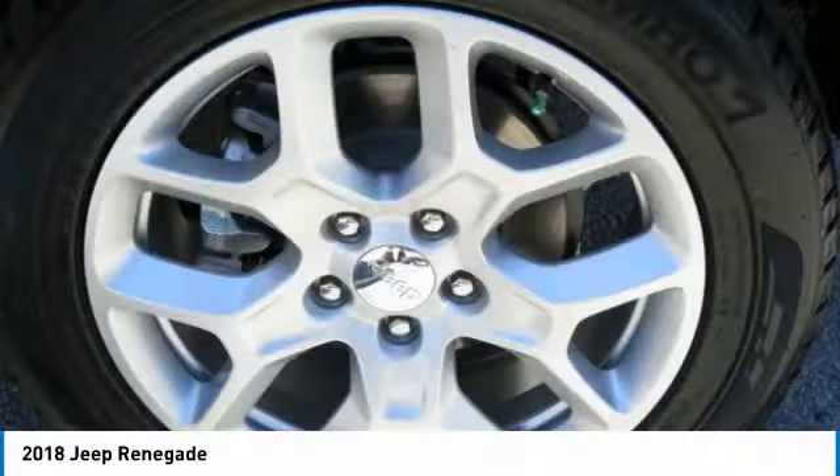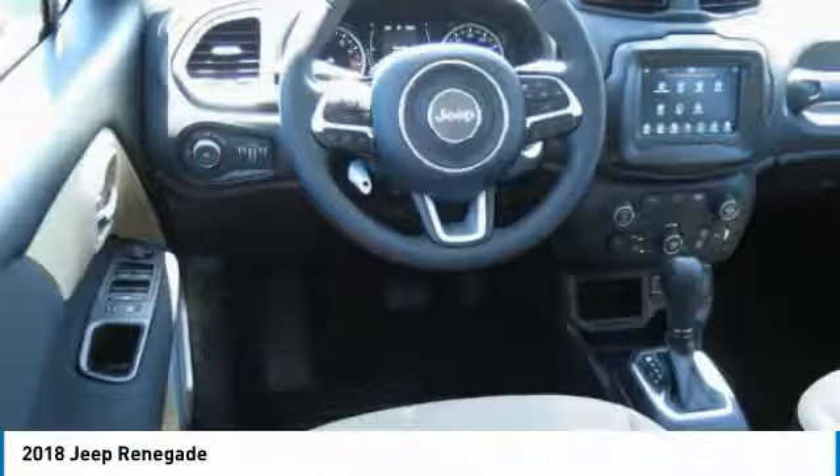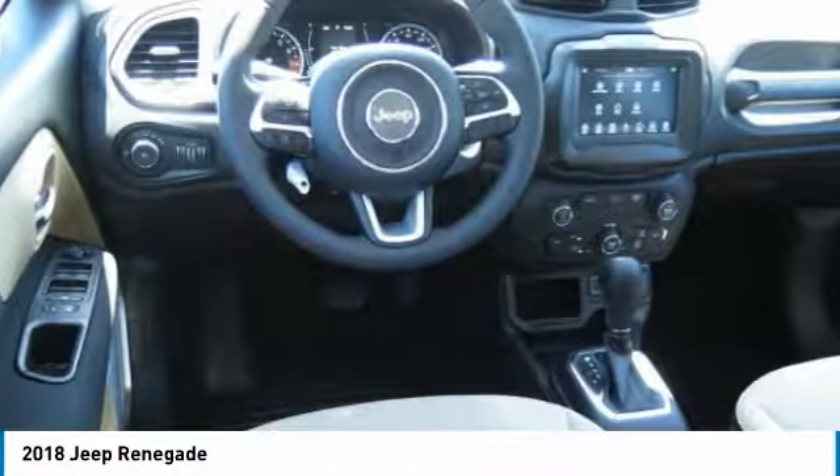We are pleased to show you the 2018 Jeep Renegade. The Jeep Renegade offers full size capability built in a smaller SUV. It is an incredible combo of smart technology, cool colors and innovative materials. It has a capable command center with the tools you need for discovering everything that's out there.